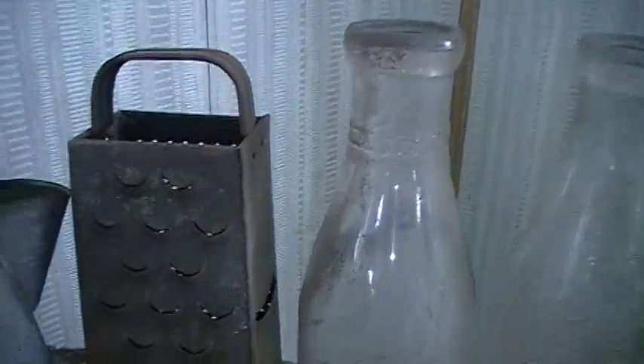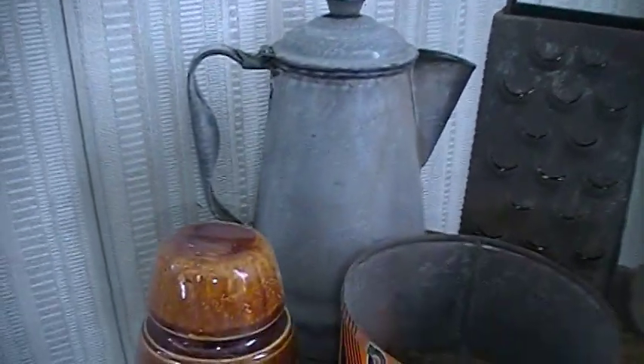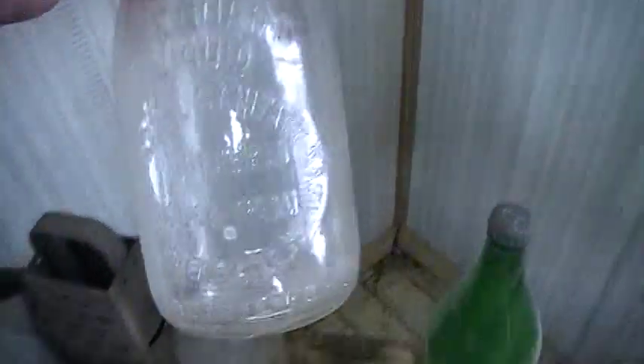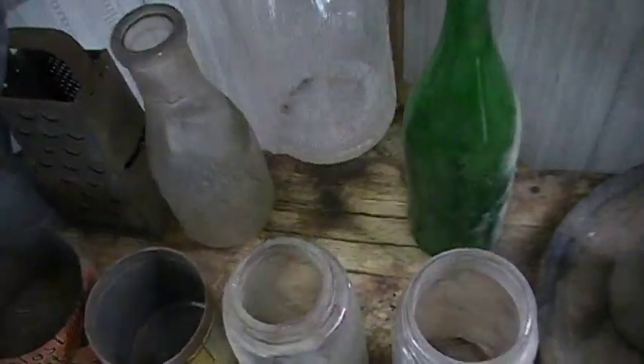There's the Thompson's Dairy milk bottle, the old cheese grater, there's some granite ware teapot, and here's the Greencastle Sanitary Dairy milk bottle — very nice, mint shape.